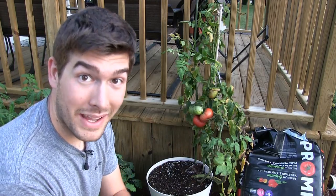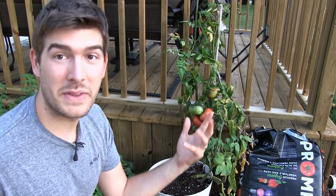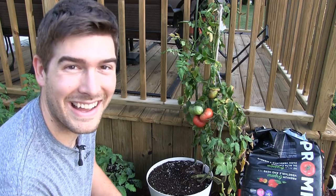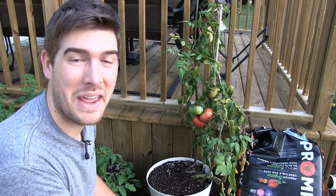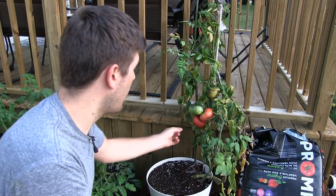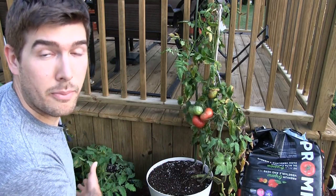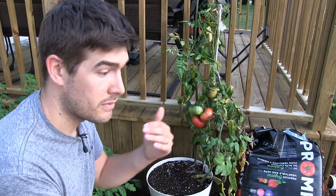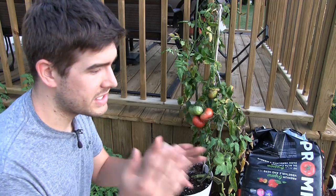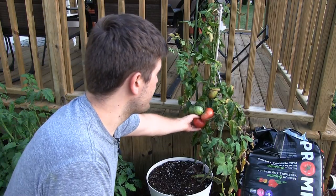Hello everyone and welcome to another quick but exciting episode on the Mi Gardener channel. If you've been following this channel, you know what I'm kneeling by — the giant crimson tomato. We actually have two tomatoes ripening up, one ready to be harvested, and I wanted to bring you along for it and give you an update on the plant and the other plants, as that's been really requested.